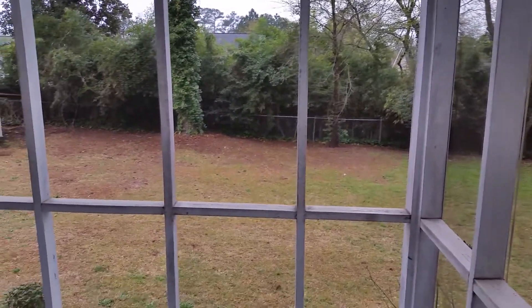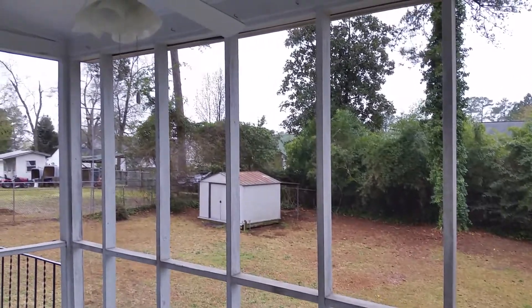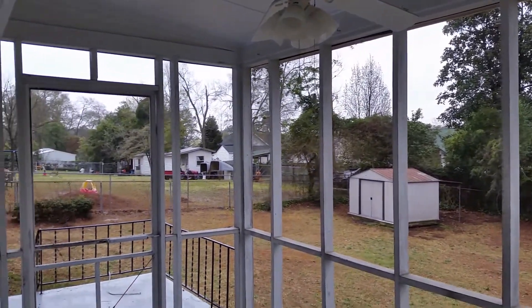Now we're on the screened porch, taking a look at the backyard. We've got a nice screened-porch ceiling fan here.